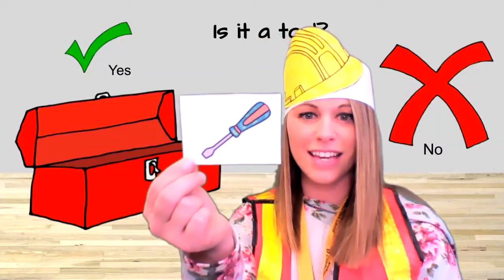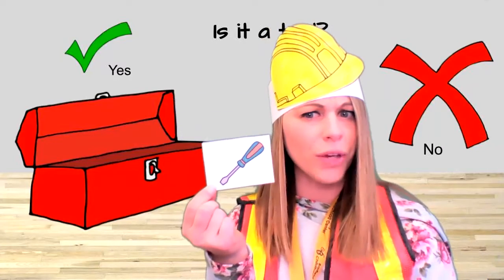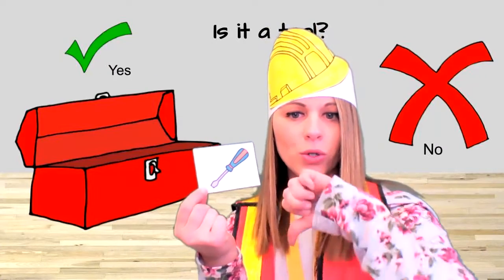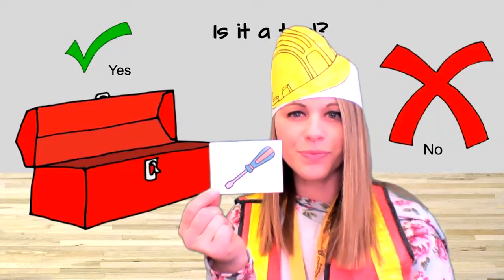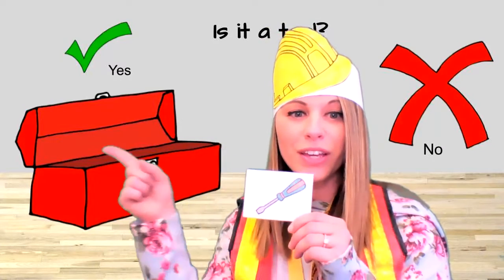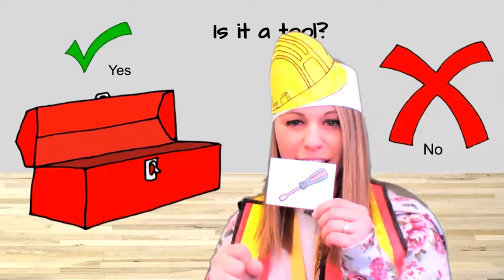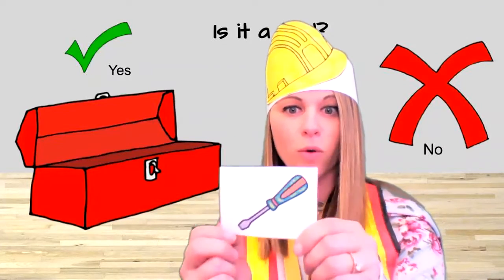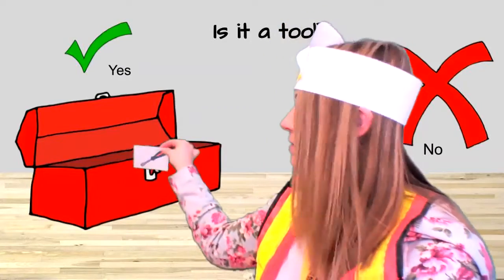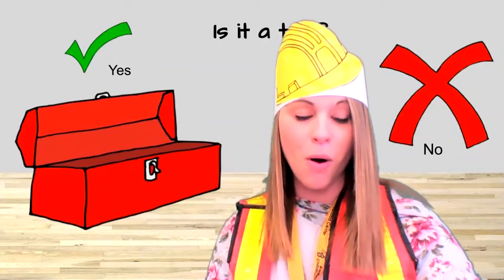Next thing I see is a screwdriver. What do you think? Is a screwdriver a tool? Yes or no? Yes! We use a screwdriver to screw the screws in. We twist it down, or we twist it up to take them out. We need a screwdriver in my toolbox. Okay, it looks like we have one more.